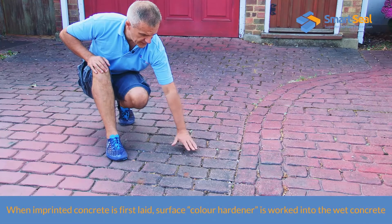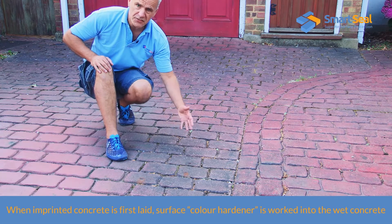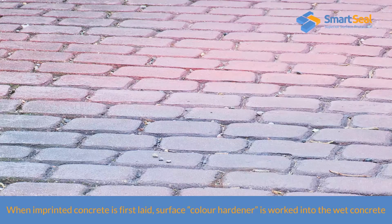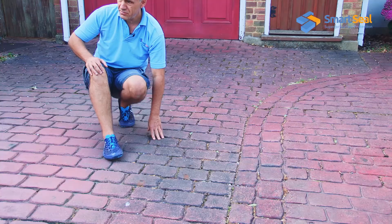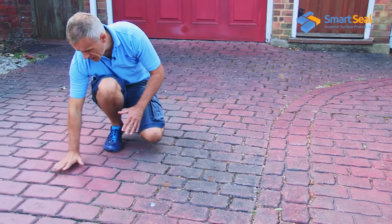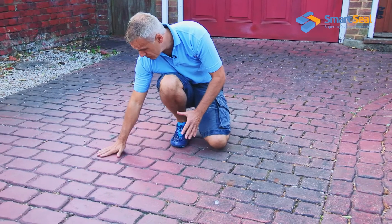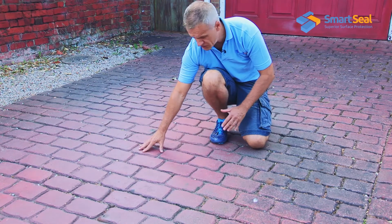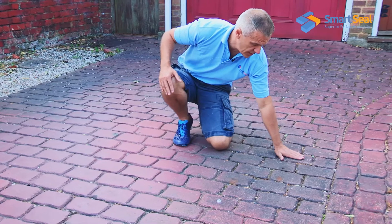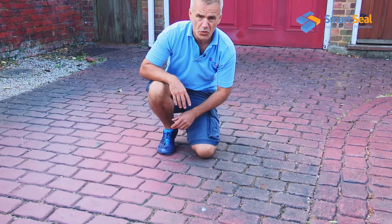The material that was screeded into the concrete to achieve the colour has started to wear away. You can see a good comparison here — the area where the colour hardener colour is relatively true, where it's remained protected by the vehicle sitting there, compared to the area where it's gradually worn away.